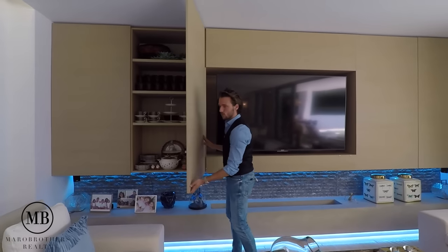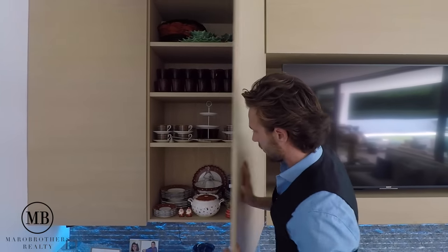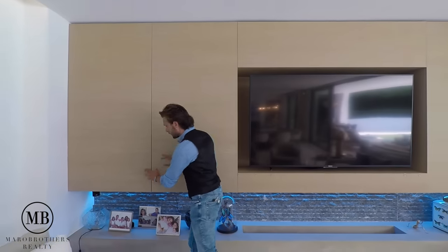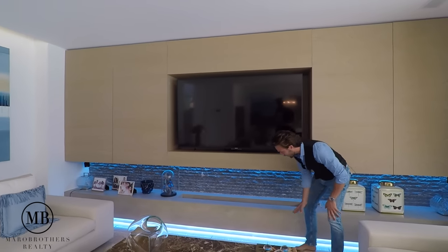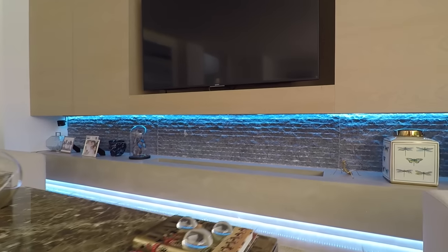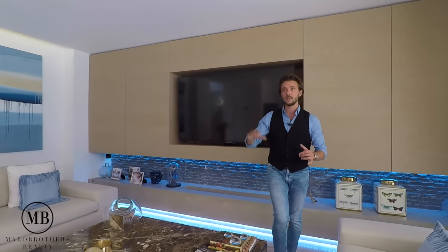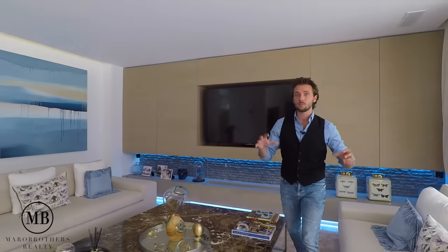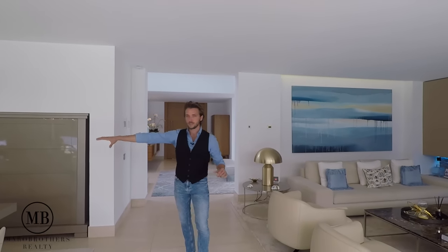I really want to put focus on the lighting of the house. You have this soft blue LED line shining right here and light fixtures throughout the entire house — whether LED chandeliers or anything else that brings light. A lot has been installed here. It's a great open room that merges to the next section.